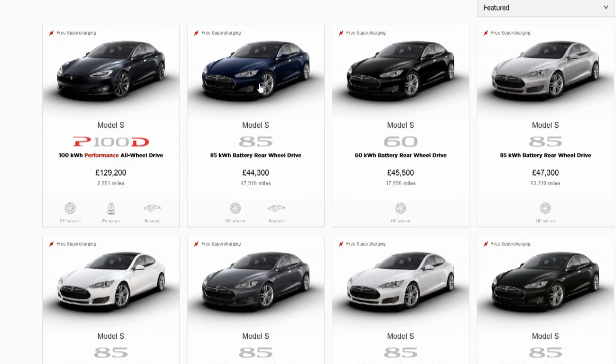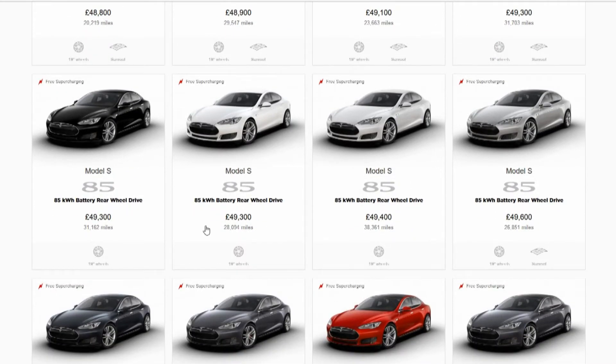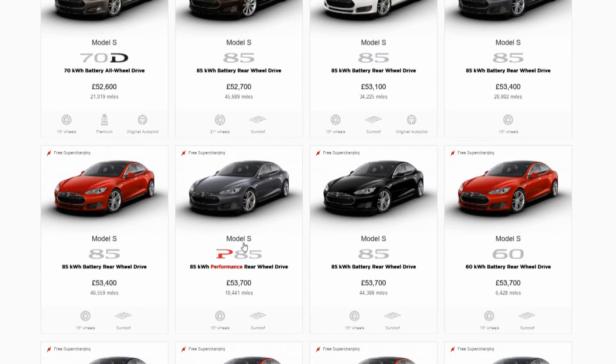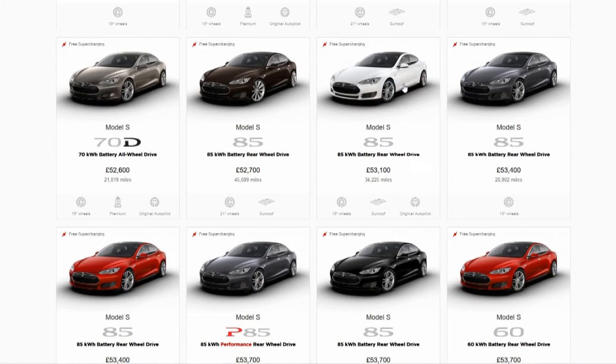I can't afford that one, but I could start with one of these older models quite easily. This one here hasn't got autopilot or anything and it's an 85 — not really what I'd want. I want something with at least Autopilot 1, so let's go through the cheaper ones without autopilot. There's a 70D with original autopilot — I don't think I'd want a 70D, I want at least an 85. Another 70D with autopilot — no. Oh, there you go: original autopilot, £53,100 — that could be a winner.